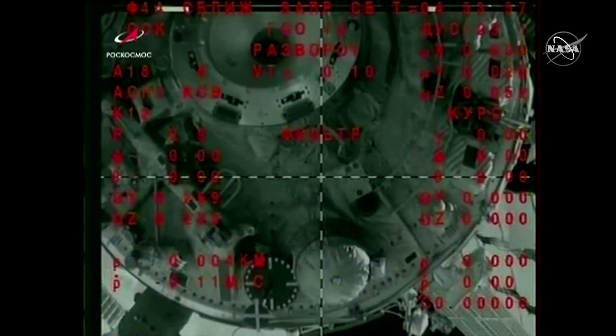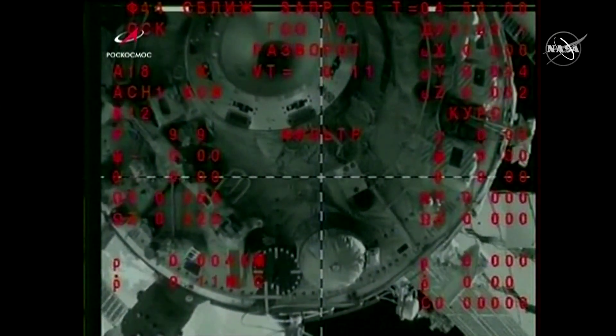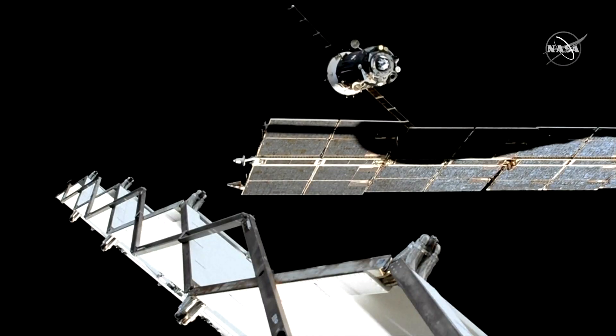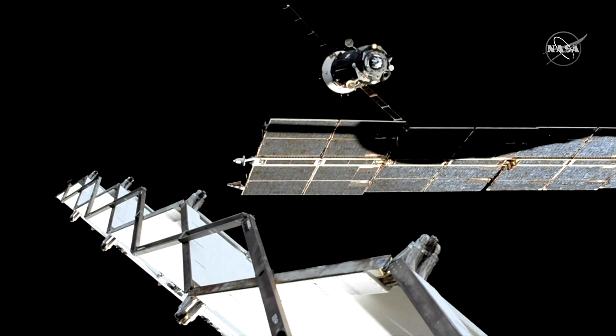Soyuz MS-15 and its crew are flying free, one step closer on their way back home to Earth. We are moving on to step 9, and the burn is confirmed as nominal.